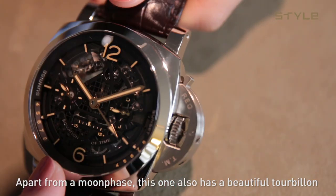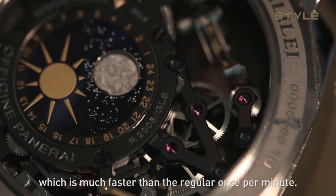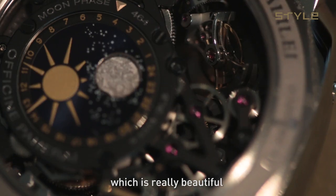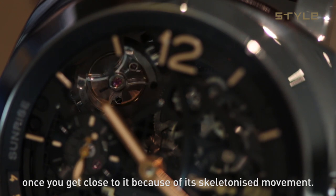Apart from moon faces, this one also has a beautiful tourbillon. This one runs once every 30 seconds, which is much faster than the regular once per minute. And this one turns perpendicular to the dial, which is really beautiful. You really get to see a lot of the detailing once you get close to it, because of the skeletonized movement.